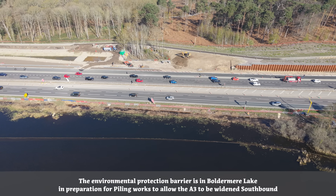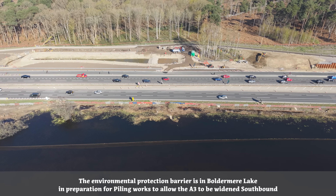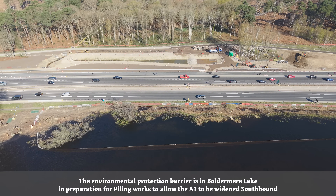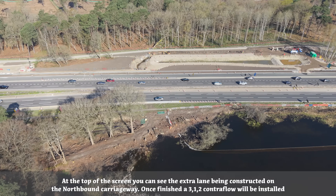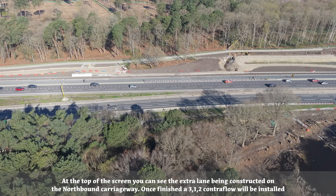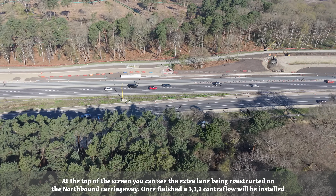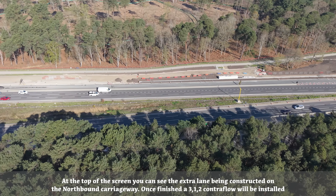The environmental protection barrier is in Boldemere Lake in preparation for piling works to allow the A3 to be widened southbound. At the top of the screen, you can see the extra lane being constructed on the northbound carriageway. Once finished, a 312 Contraflow will be installed.